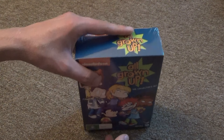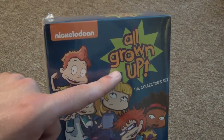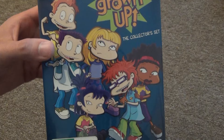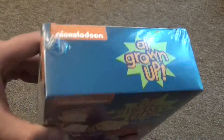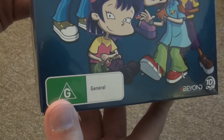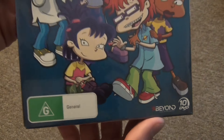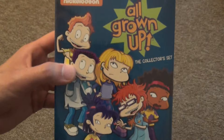Hey everyone, in this video I have a really cool DVD box set to show you guys. This is Nickelodeon's All Grown Up The Collectors Set. And the first thing you may be wondering is, wait a minute, this was never released? Well, not in the United States anyway. This is actually the Australian version, which I picked up on Amazon — the United States Amazon — from a third-party seller.